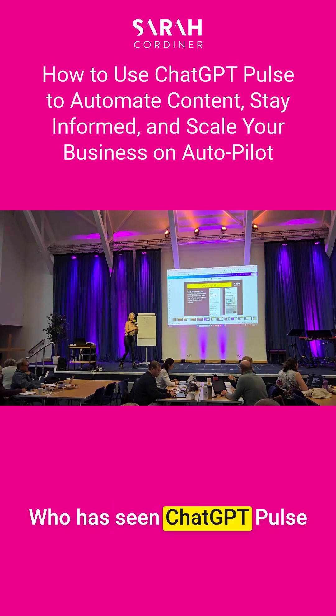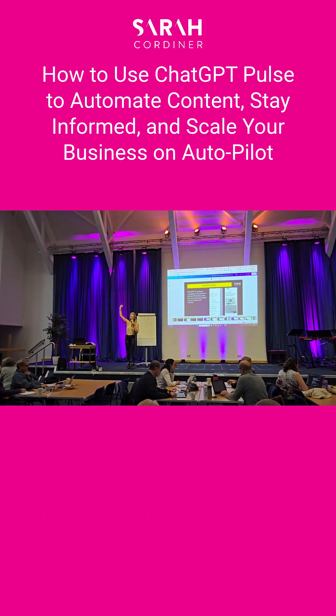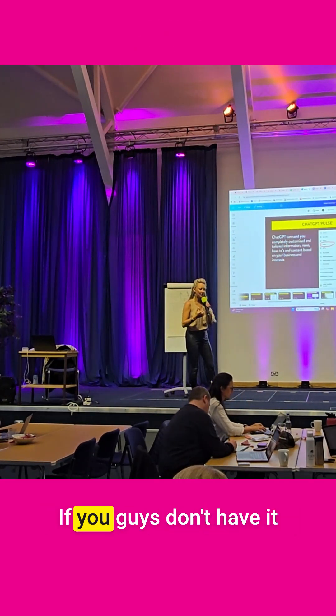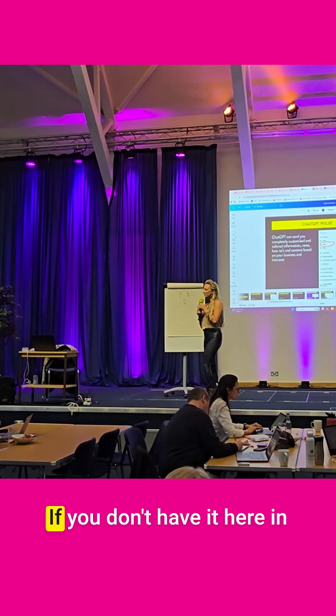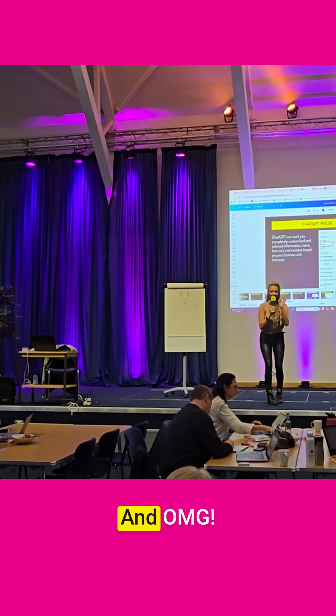Who has seen ChatGPT Pulse turn up in their account yet? Now I don't know if this is just in Australia or in the US at the moment. It's only on your phone at the moment — only on mobile, not on desktop. If you don't have it here in the UK yet, you're about to — and OMG.